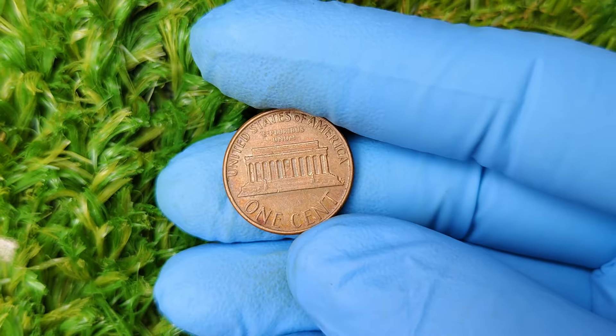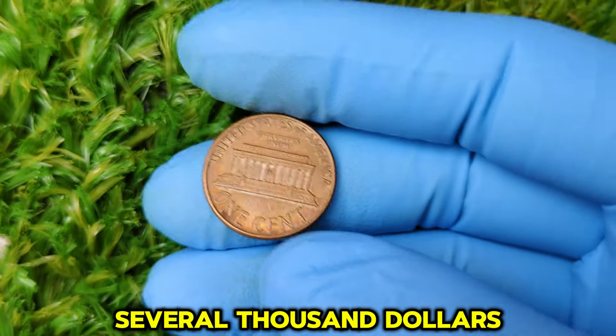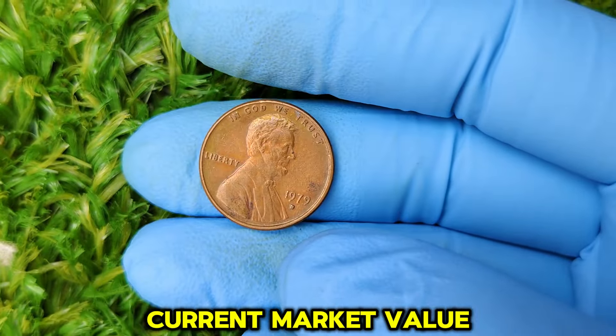Another factor that can make a 1979 D penny worth a lot more is the presence of minting errors. Error coins occur when something goes wrong during the minting process, and collectors absolutely love them. Some of the most valuable errors include off-center strikes, double dies, or coins struck on the wrong planchet. While these error coins are incredibly rare, if you happen to come across one, it could be worth much more than a regular penny. In fact, some error pennies from 1979 have sold for several thousand dollars at auction. One specific 1979 D Lincoln cent in mint state condition sold for a jaw-dropping $65,972 at auction.